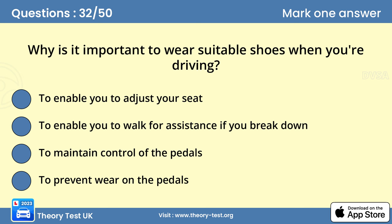Question 32: Why is it important to wear suitable shoes when you're driving? Answer C: To maintain control of the pedals. When you're going to drive, make sure that you're wearing suitable clothing. Comfortable shoes will ensure that you have proper control of the foot pedals.